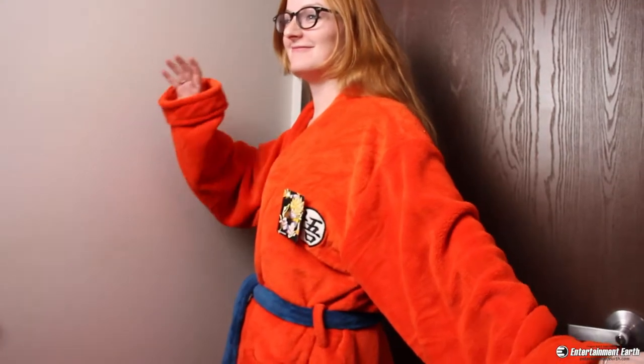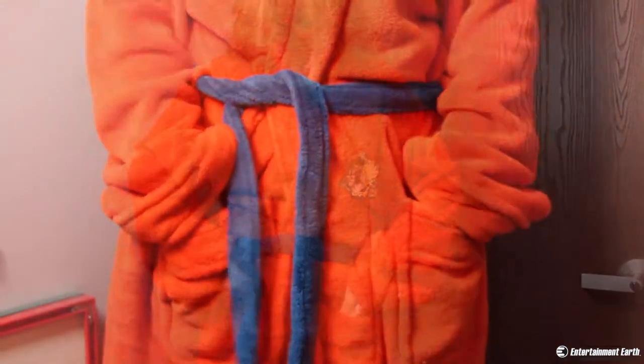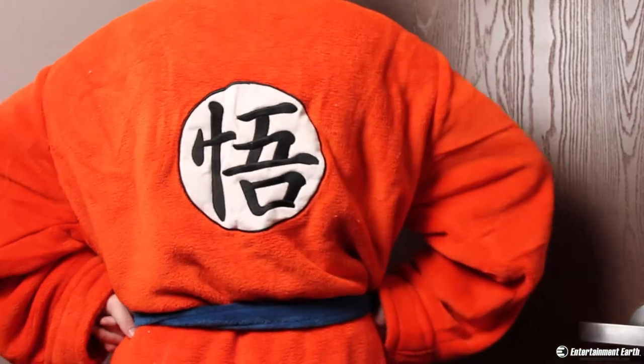Dragon Ball Z fans can now live the life of luxury every morning with this regal-looking Dragon Ball Z Goku bathrobe. The one-size-fits-all robe features the Kame symbol on Goku's gi.